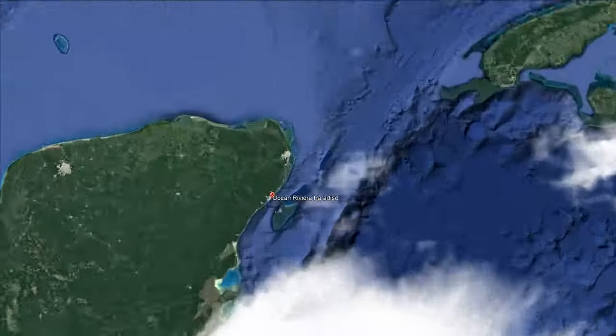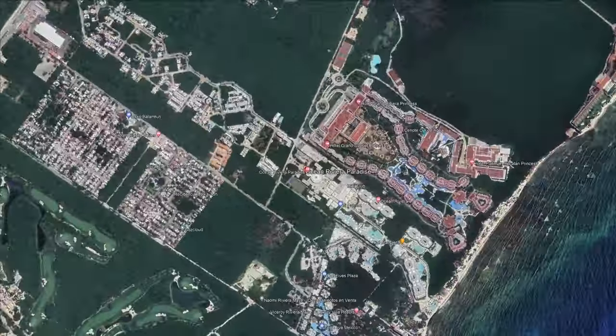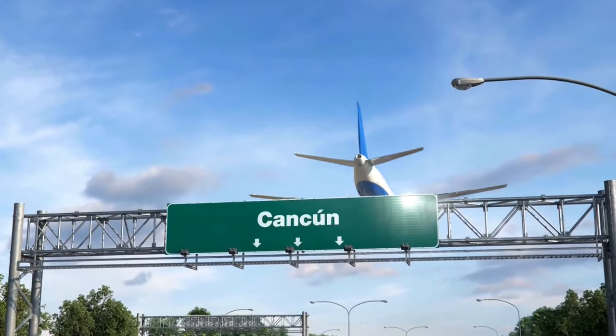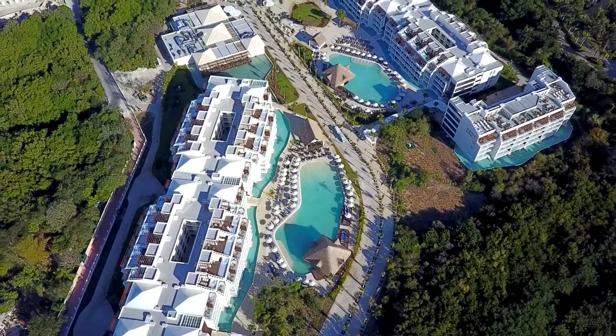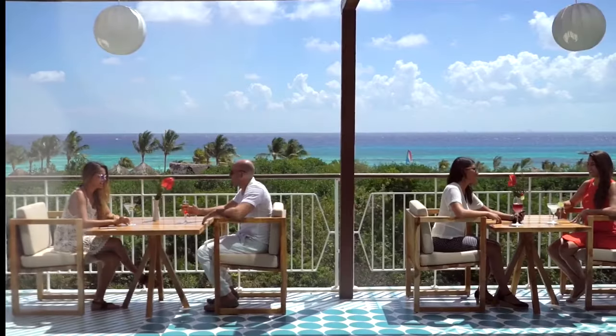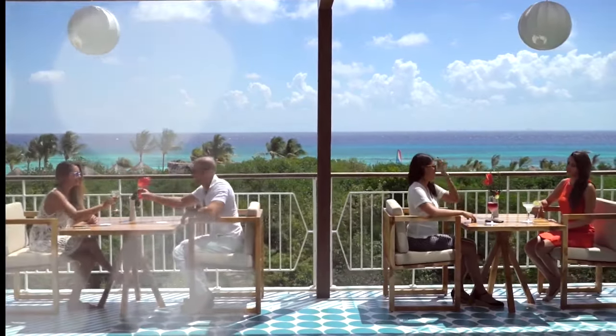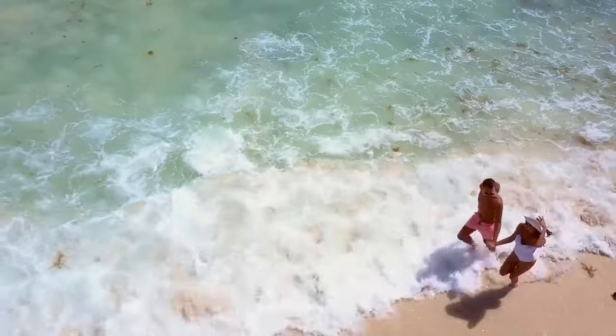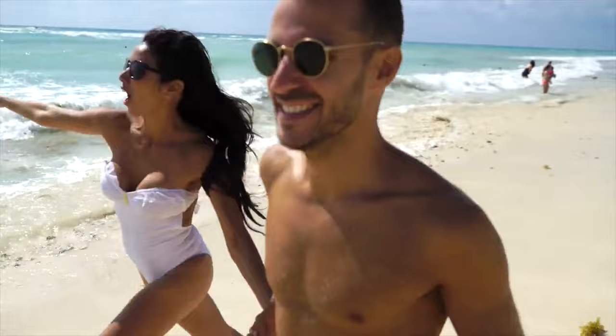El Hotel Ocean Riviera Paradise se encuentra a 50 minutos en automóvil desde el aeropuerto. Esta joya de los Sol Inclusive del Caribe Mexicano tiene 5 estrellas y fue inaugurado en 2017. Cuenta con una hermosa playa de arena blanca y está ubicado muy cerca de Playa del Carmen.